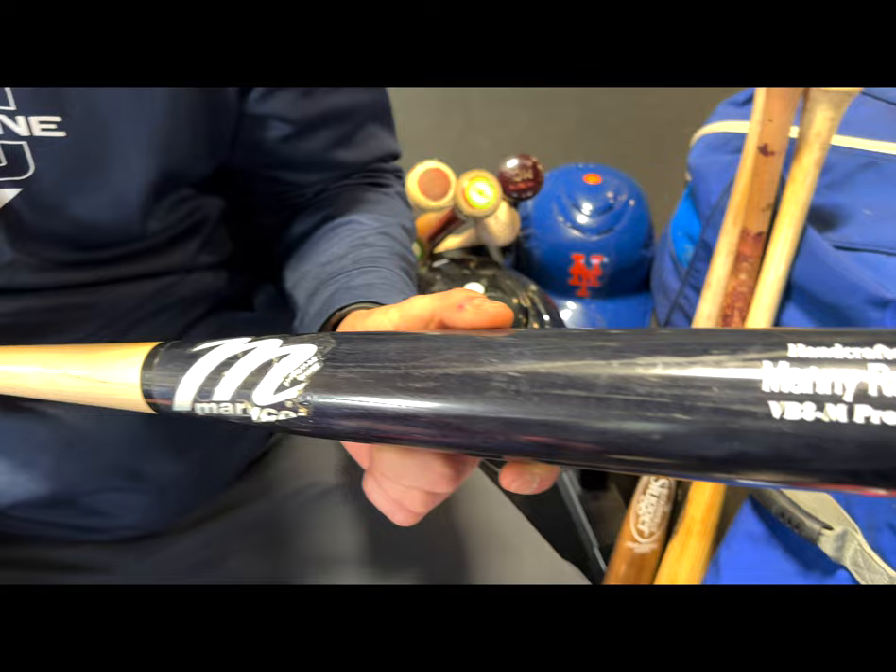We got a Manny Ramirez Marucci VB8 model. How I got this — we were in Fresno, California, and Manny was on a rehab assignment with the Dodgers. He was in our cage by the locker room, and I spent 25 to 30 minutes just watching how he gets in the box and what his purpose is. When you get opportunities like that, ask the right questions — you'd be surprised what answers you get from guys with that much big league experience.